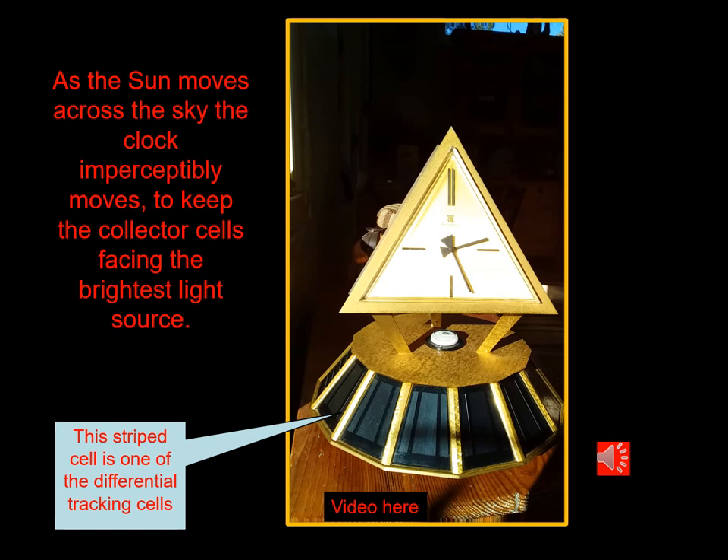In this short video you will be able to see the clock rotating under its own power, with that differential cell moving from right to left as it attempts to balance the sunlight falling on the clock, so that ultimately we get maximum generation of electricity for the power requirements of the clock.